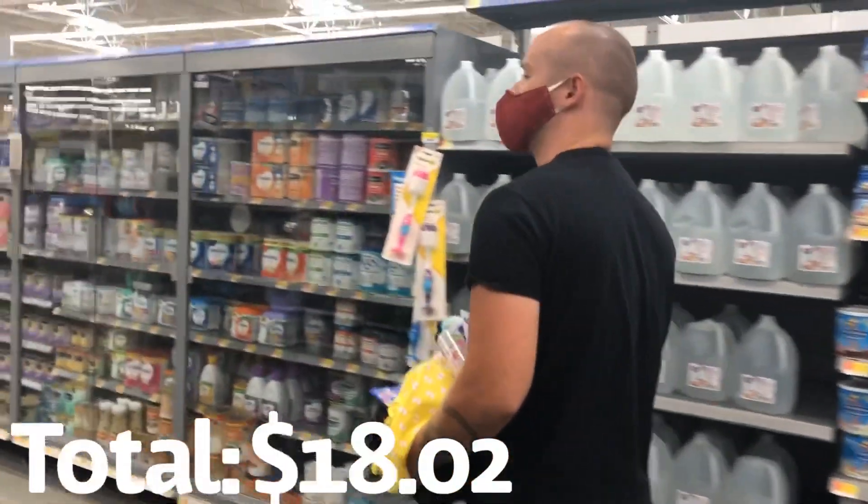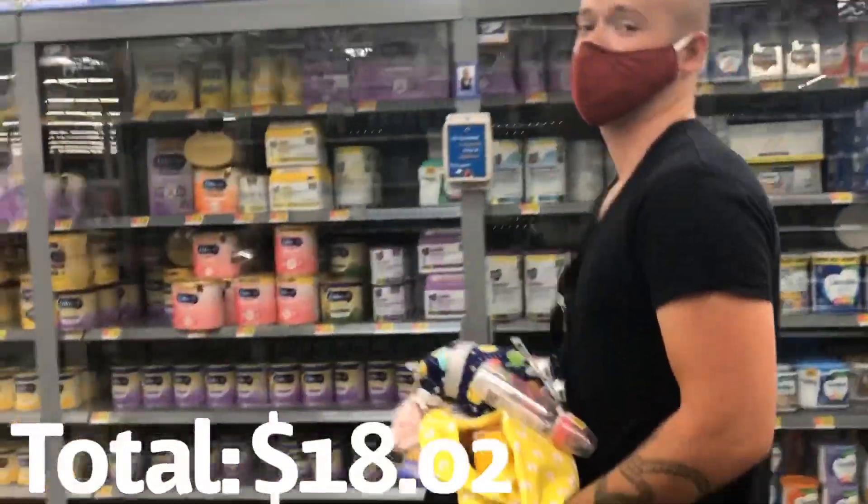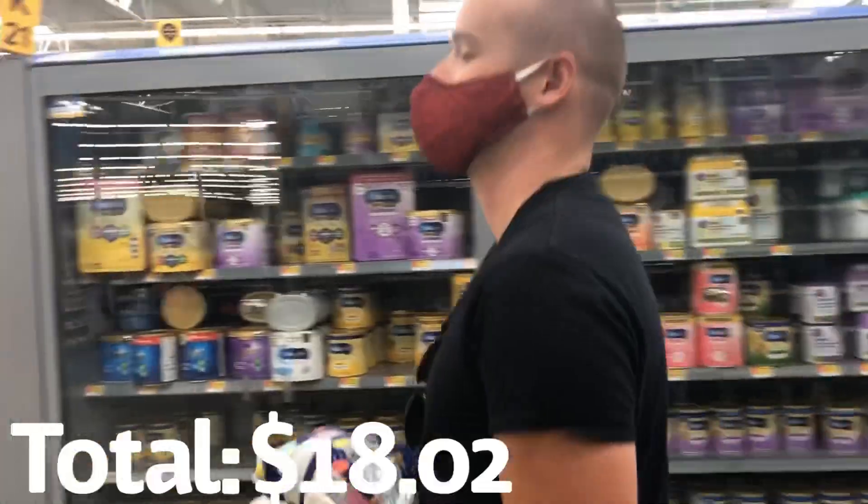The most important thing to remember is to bring your husband so he can carry all the things while you film about the things. Now let's go check out the Dollar Tree and see what they have to offer. It's always so important to compare different stores and compare the prices. We already spent our $20, but maybe we can do a comparison.